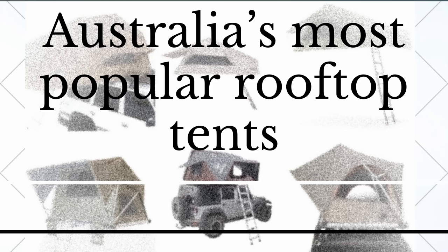In today's video, I'm going to do a mini review on Tenor Australia's more popular rooftop tents. I actually ended up with 12, so stick around until the end for some bonus information. If you enjoy the info, don't forget to hit the like button and subscribe to the channel for more videos.